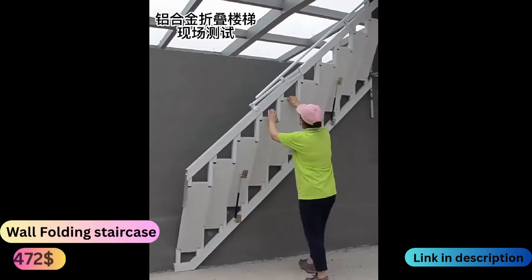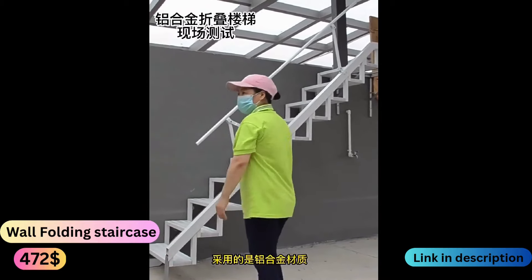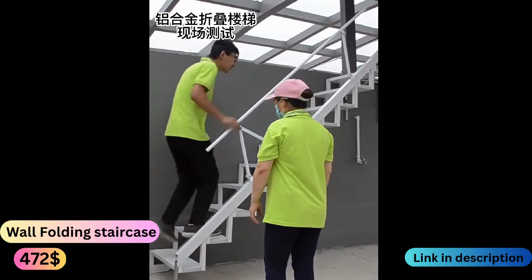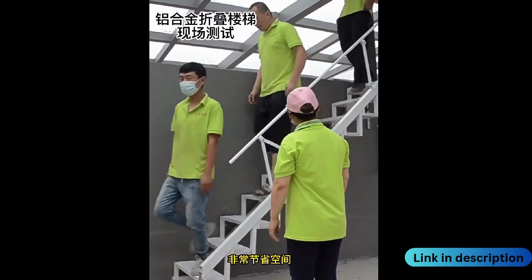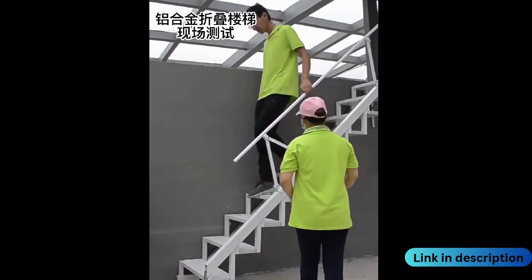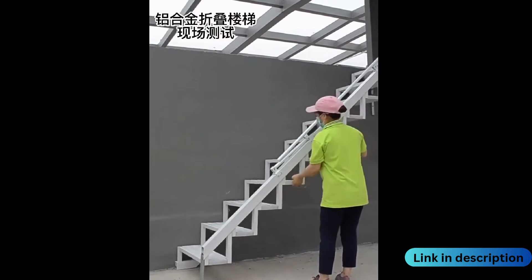The innovative wall folding staircase is designed for convenience and space-saving functionality. Elevate your indoor space with our duplex two-story pavilion, perfect for maximizing living areas. Create versatile spaces with partition building solutions, customized to suit your needs.